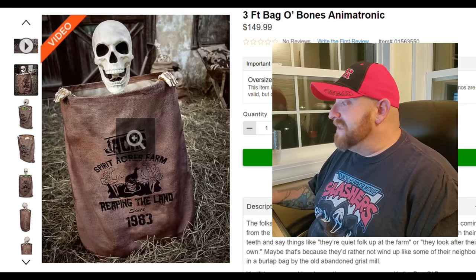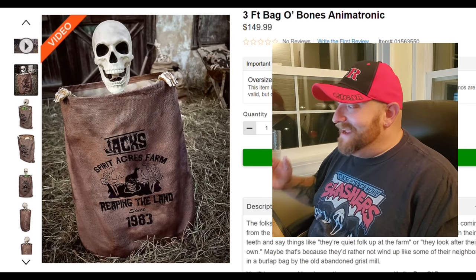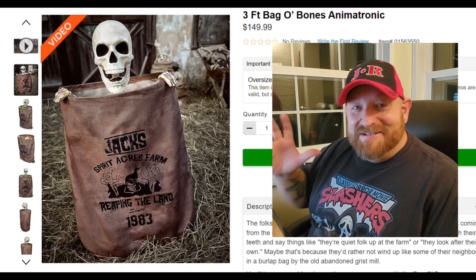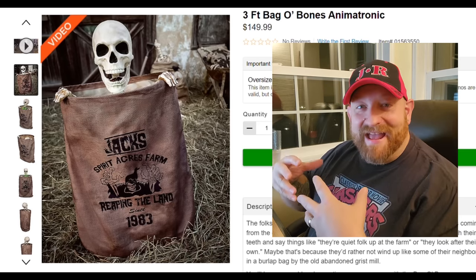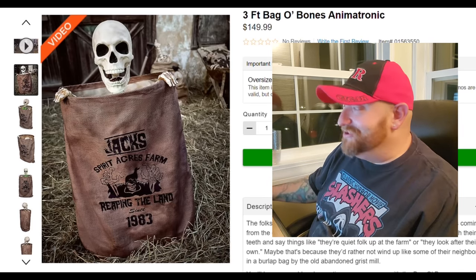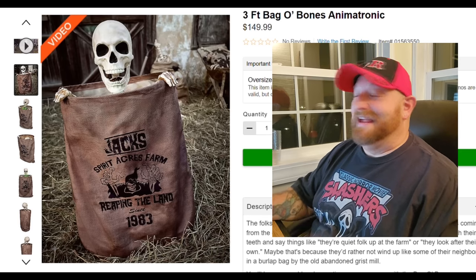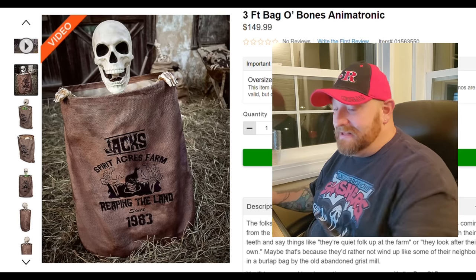There he is — the three-foot Bag of Bones animatronic. I don't know what to expect from him, but just looking at the picture, I would be willing to bet that he's in the bag and then he jumps up out of the bag to scare you, which I'm going to love because I love the jump scare props. I totally expect he's gonna be like laughing maniacally or something.